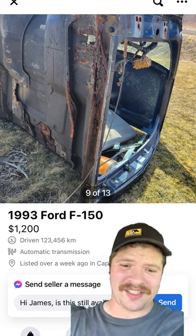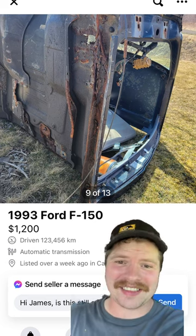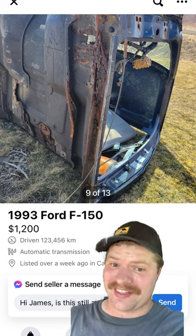To summarize: just a bare cab, completely stripped, needs a lot of rust repair, and doesn't even have doors on her — keeping the prices up.